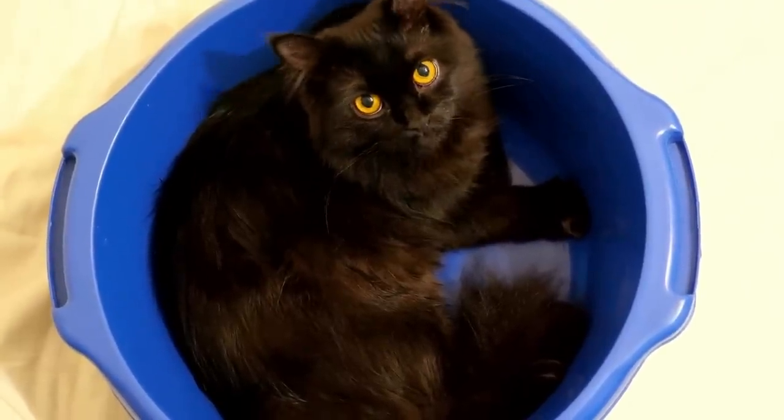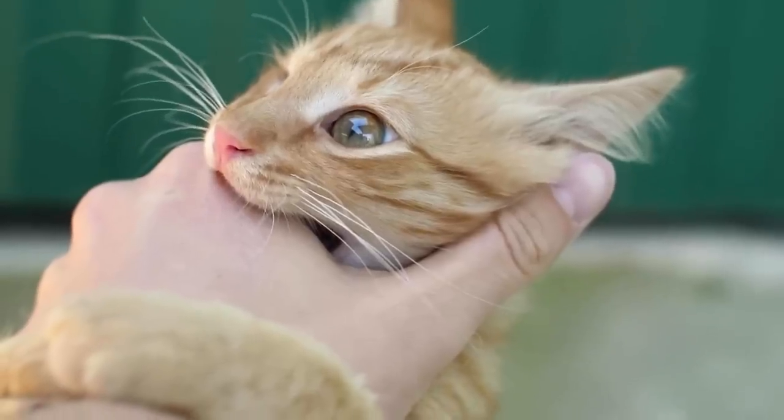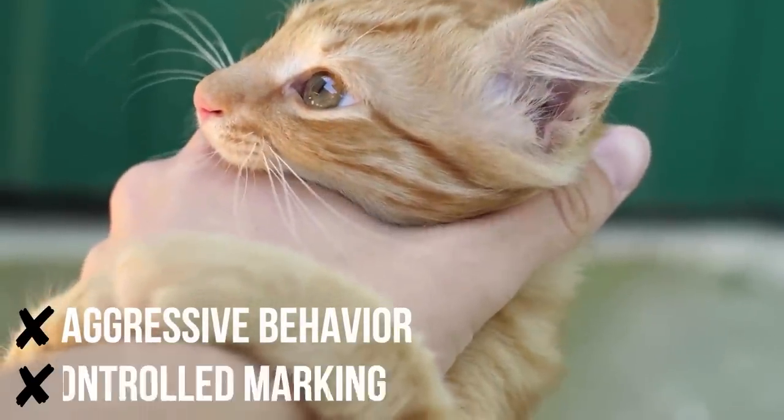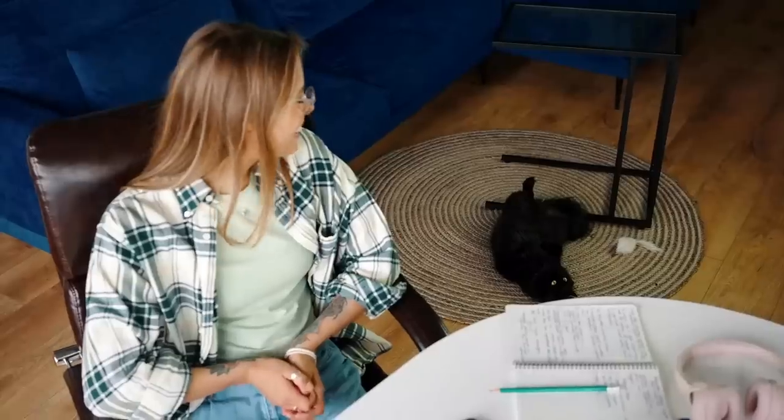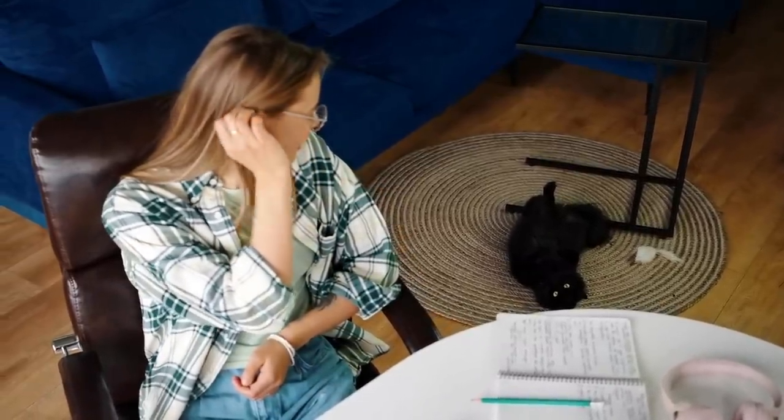During this time, female cats also tend to forget to satisfy their basic needs. Neutering male cats prevents aggressive behavior and uncontrolled marking in the home. Thus, neutering is absolutely recommended for cats that only live in a house or apartment.